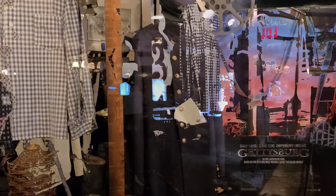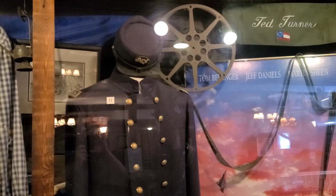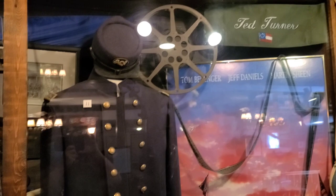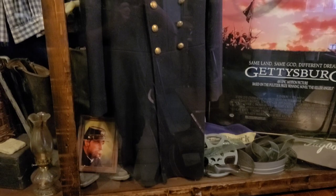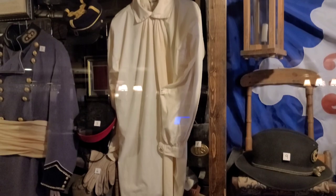A lot of neat stuff. Here we have the coat that Jeff Daniels wore — that's Joshua Chamberlain in the movie. Ted Turner's chair is there too. We have Sam Elliott's shirt, and also Tom Berenger's shirt as he played General Longstreet. It's a nice little setup up front here.